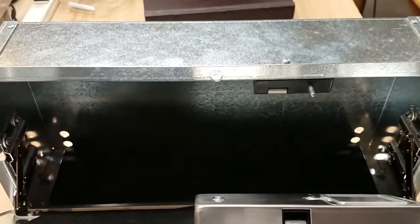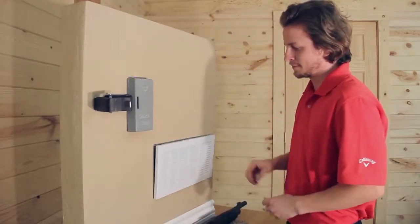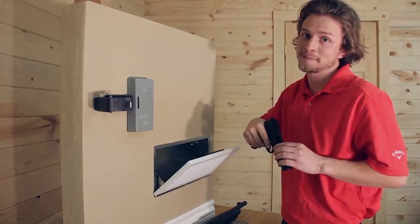The design of the safe makes it possible for it to fit in any wall, and it has been recognized for its excellence with multiple accolades. The price tag comes in at $260.